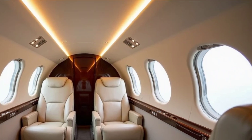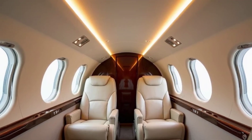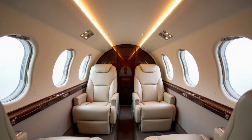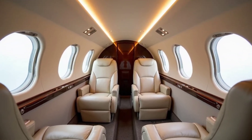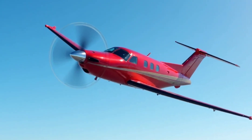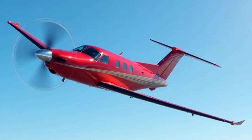With its blend of performance, comfort, and advanced technology, the Beechcraft Denali is poised to make a significant impact in the turboprop market. For more insights into aviation advancements and aircraft reviews, subscribe to our channel — your premier source for aviation news, aircraft reviews, and pilot insights, delivering the skies to your screen.